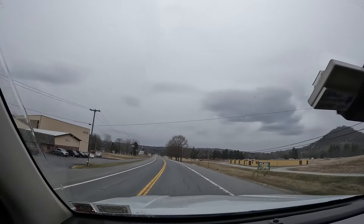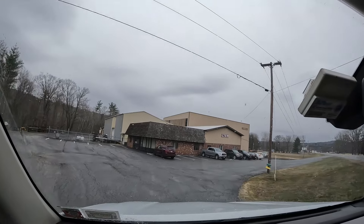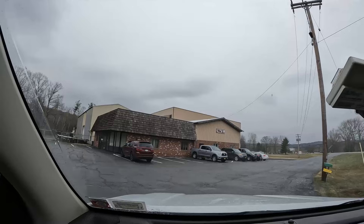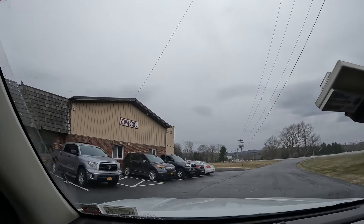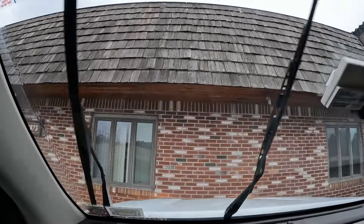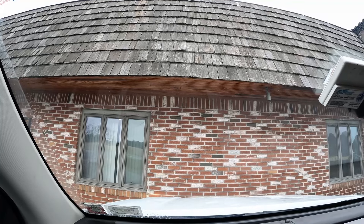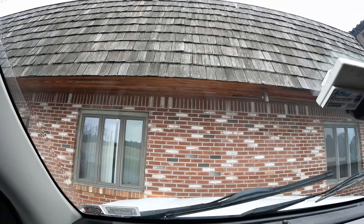We're going in to Zwack right now. You can see it is a fairly large building. This brick corner over here is offices, and then under this Zwack sign is a door here. I have to run in there. In front of us is all offices but parts is over to the right, so let me run in and talk to that guy and then I'm sure he's going to have me drive around back to get this all loaded up.